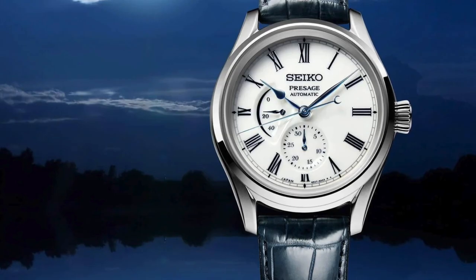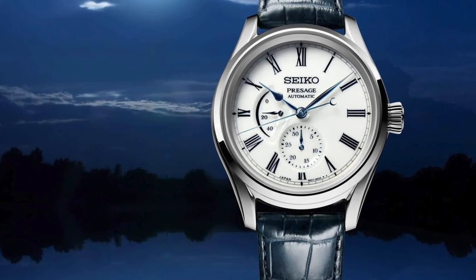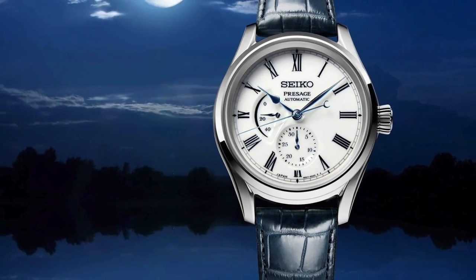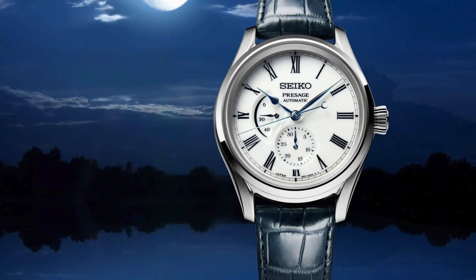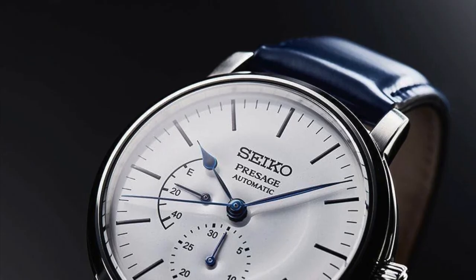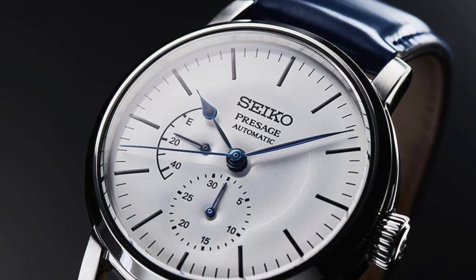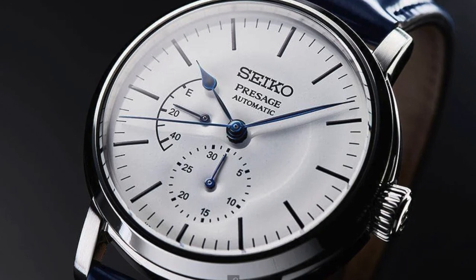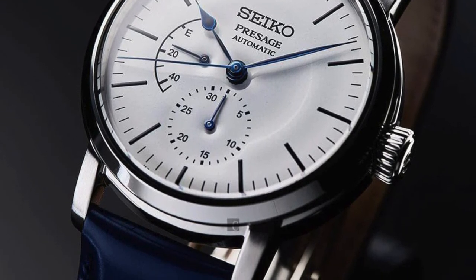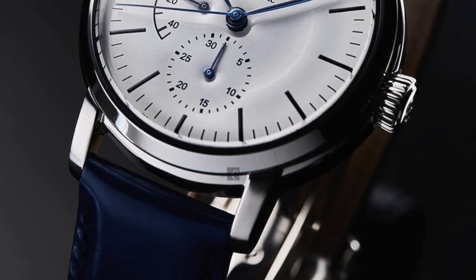Number 5: Seiko Presage Automatic Enamel Dial SBP45. The Presage line offers luxurious timepieces that come close to, and sometimes surpass, the $1,000 mark. This particular model sits right on that edge and has features that place it in a higher class, earning it the nickname Baby Grand Seiko. The enamel dial is the highlight of this timepiece, created by Japanese master Mitsuru Yokosawa following the pocket watch model Seiko designed in 1895. The Roman numerals are painted 10 times to achieve an imperceptible 3-dimensional effect, which makes this watch unique and special.